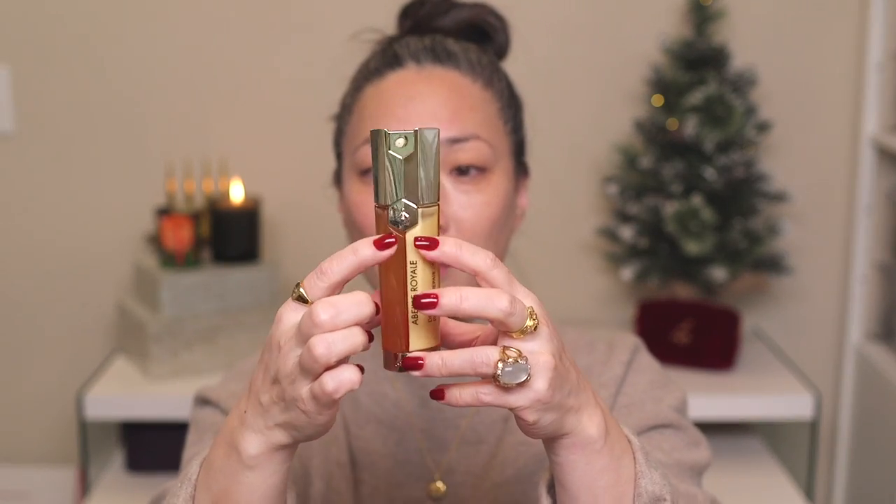When Guerlain sent the Double R Serum, I experimented with using them together and settled on using both at night. After toning, I apply the Youth Watery Oil, let it soak in a bit, then go in with the Double R Serum. It has two chambers and the pump combines them together — I do about one to one-and-a-half pumps into my palm and press it into my skin. It has a stickier consistency than the oil.